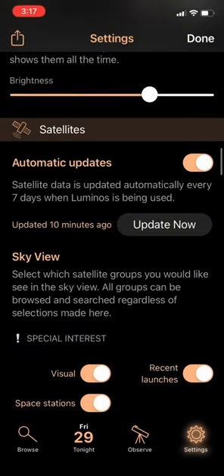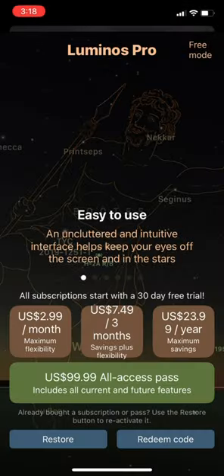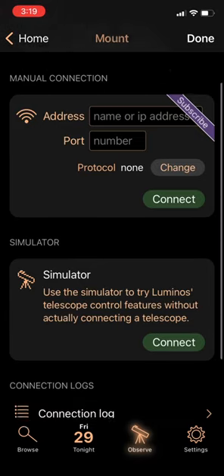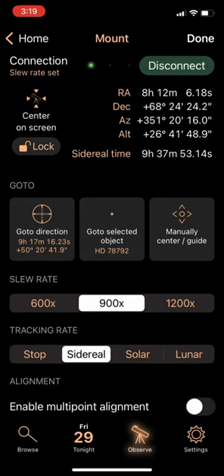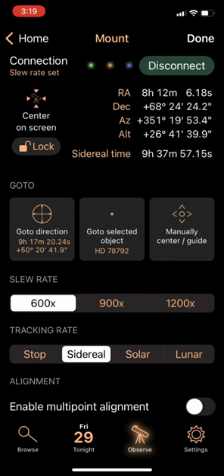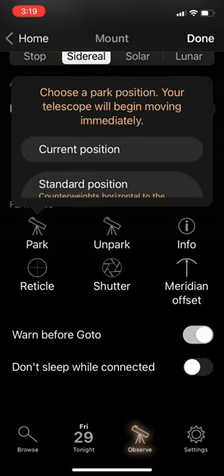The satellite data is updated every week, but for asteroids and comets you need the paid version. There's full support for telescope control, but that's also only for the paid version. Very comprehensive.